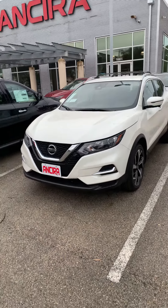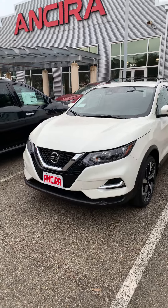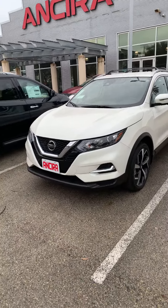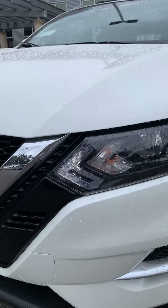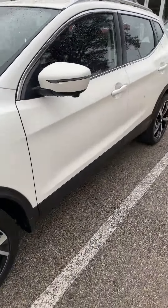Hello, this is Fadi over at Ansira. Just wanted to show you quickly the SL Rogue Sport in purple and white. It comes with a fob, keyless entry, LED running lights, four cameras, and remote start.